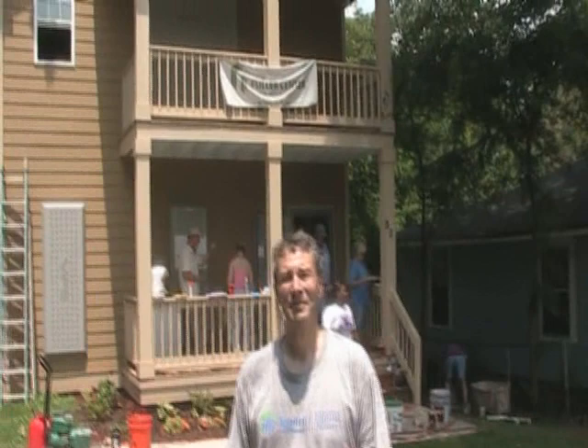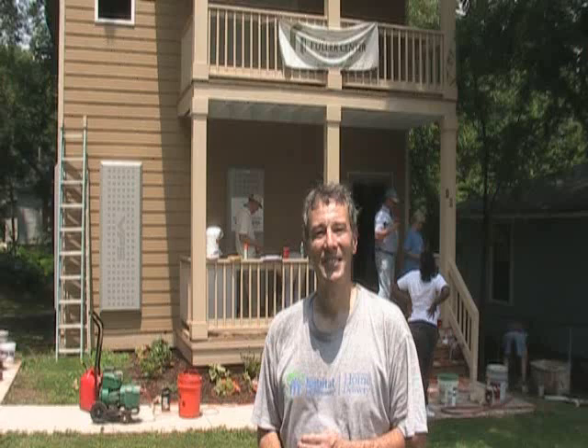Hey, this is Dustin Griffin with the Fuller Center of Greater Atlanta, and I'm here with my good friend Jeff Frank. Jeff Frank just drove up with a carload full of donations. I've asked Jeff to briefly explain what he just dropped off, how it's going to be used for the Fuller Center, and what we're trying to accomplish here in Project Lakewood.